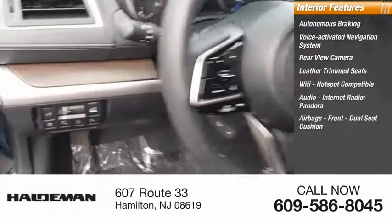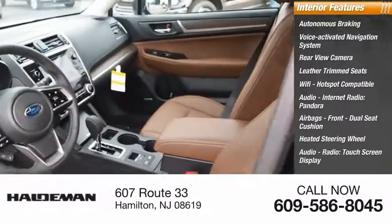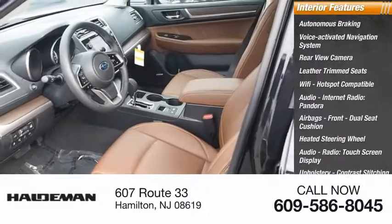Also featured are airbags, front dual-seat cushion, heated steering wheel, audio radio, touchscreen display, and upholstery with contrast stitching.